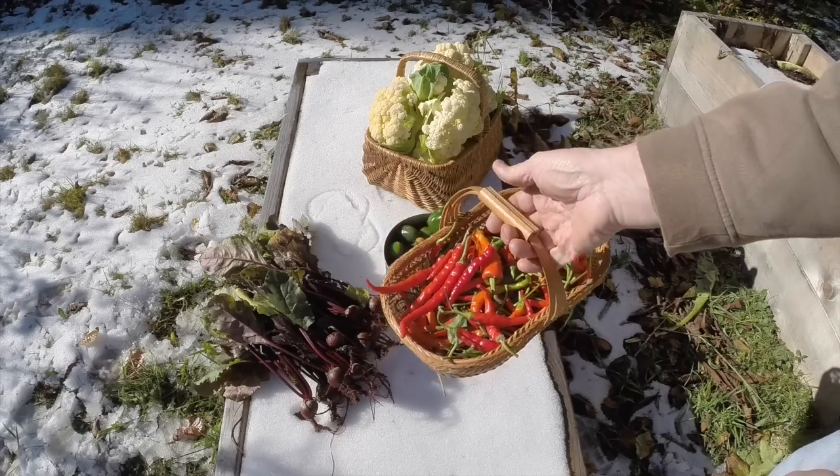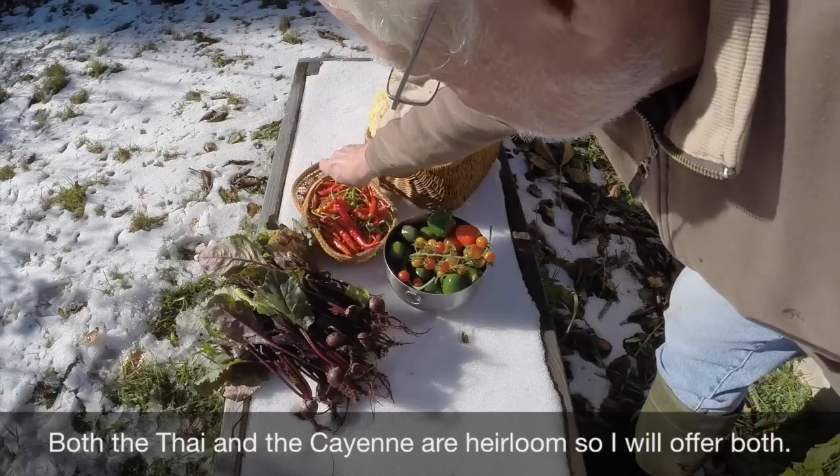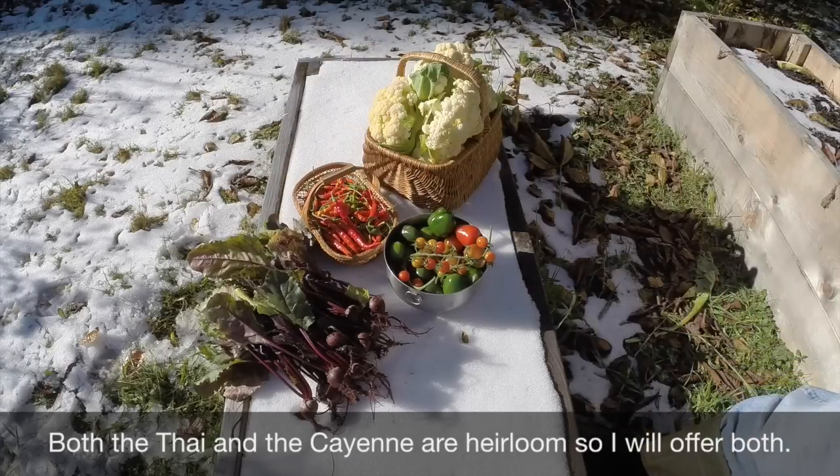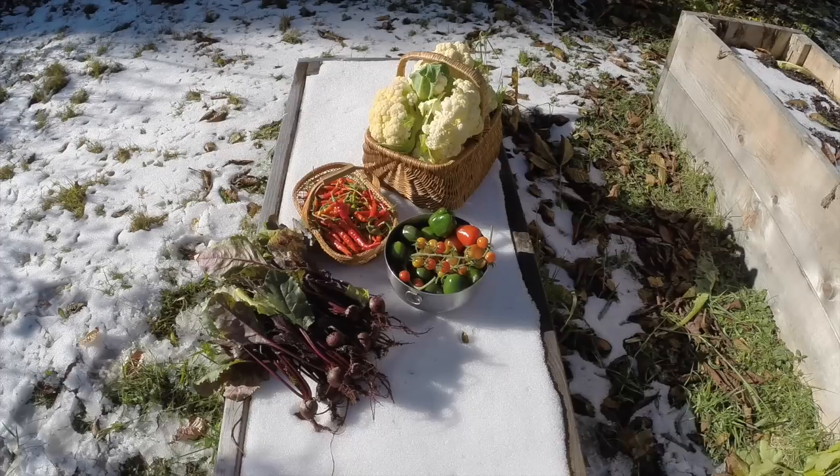I also plan to offer seeds for the Thai chilies on David's Work With Nature channel — he has a heritage seed saving site. I'll put a link up for that. I currently offer some of my blue podded pea seeds on there, and I plan to offer the Thai chili seeds as soon as they're dry and ready. So if you want to go subscribe to that site, there'll be seeds available sometime later this fall.